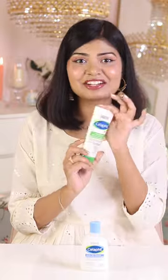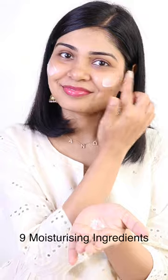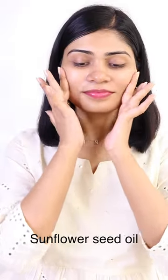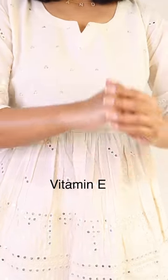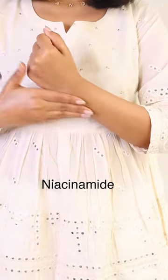Now let's talk about what's new with Cetaphil Dab Moisturizer. This has been my favorite for so many years. It has nine moisturizing ingredients like shea butter, which makes this moisturizer so buttery. It has sunflower seed oil, which is full of antioxidants and vitamins, vitamin E which is a great antioxidant and nourishing on the skin, panthenol which is so soothing, and niacinamide which is so hydrating.